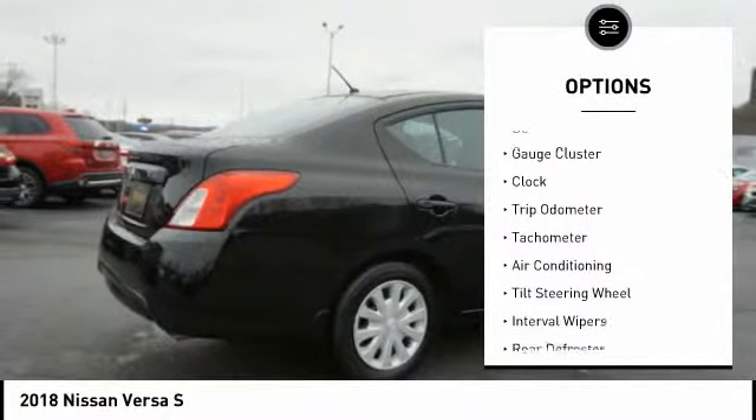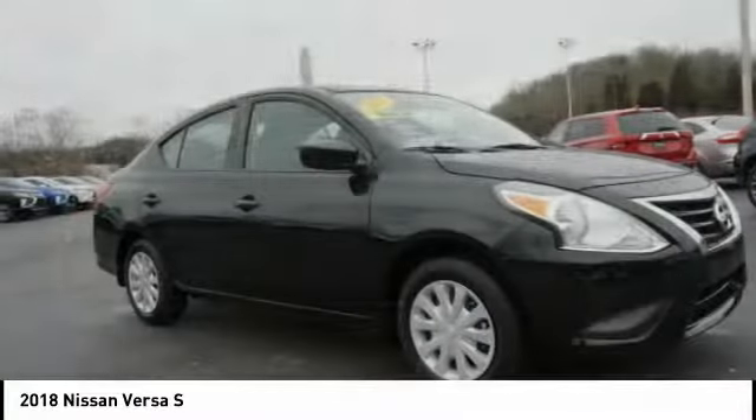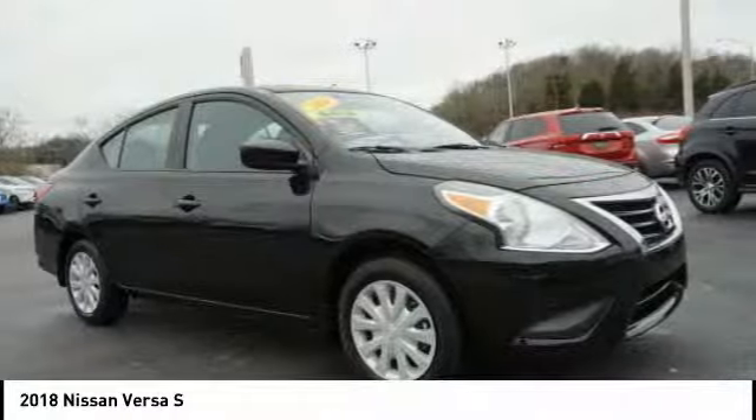Driver airbag, power steering, driver's side remote mirror, AM-FM stereo radio, rear defroster, premium sound system.